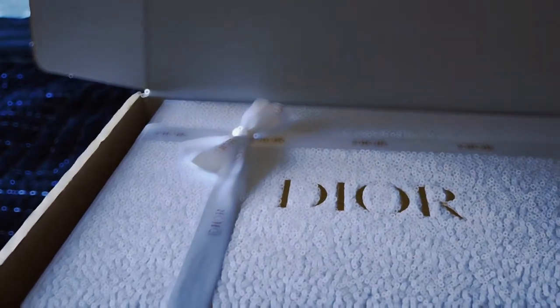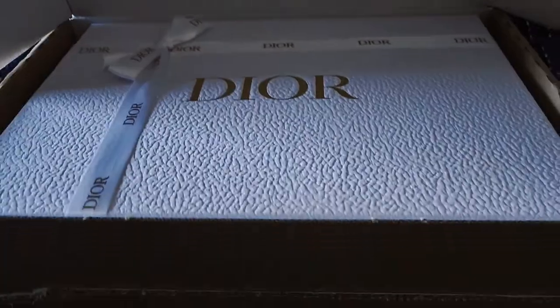Welcome back to the channel, it's Jason Reviews, and today we're going to be looking at what I got from the Dior e-commerce shop. This is my second package ever, so let's go ahead and get started.